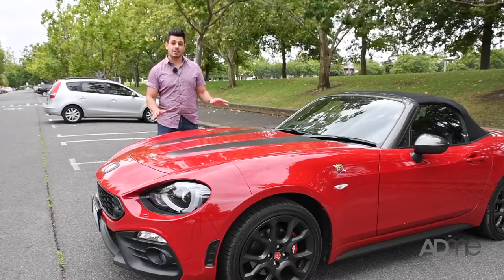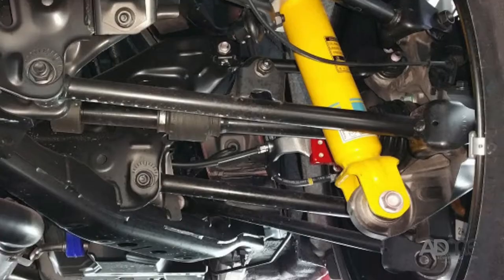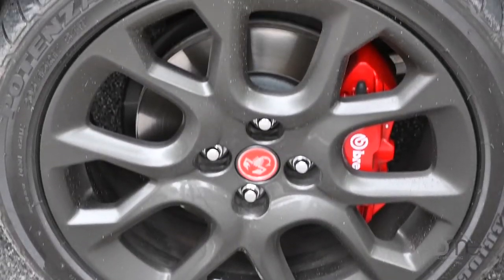I've been lucky enough to be given the top of the range 124 Spyder with all the bells and whistles. We're talking about Brembo brakes, sports suspension, a sports exhaust with quad tips, plus check out the stunning gun metallic 17-inch alloy wheels.